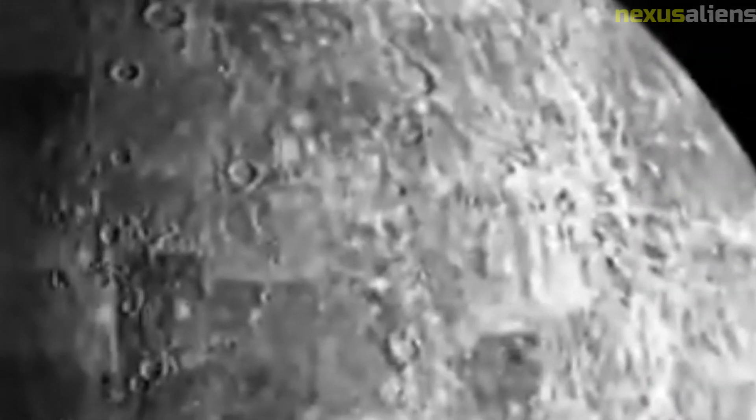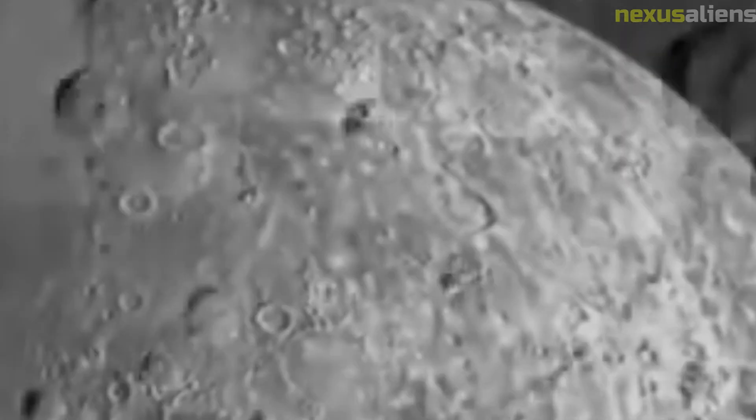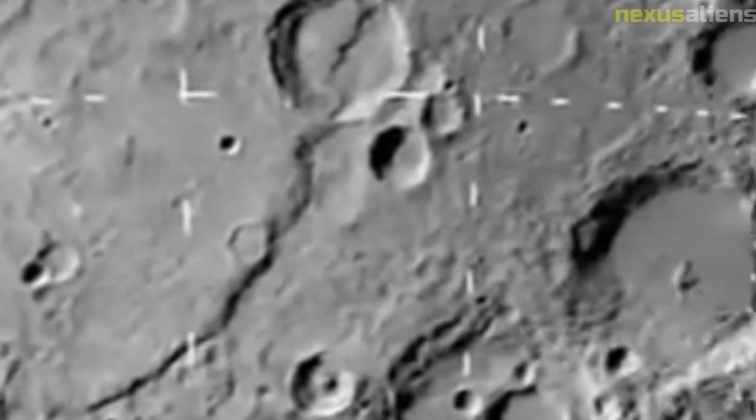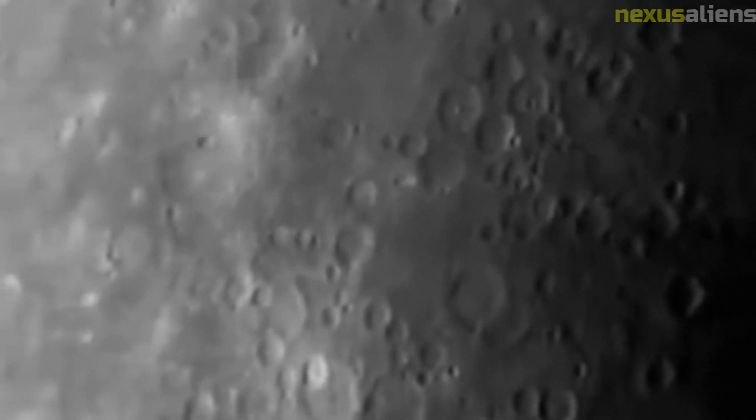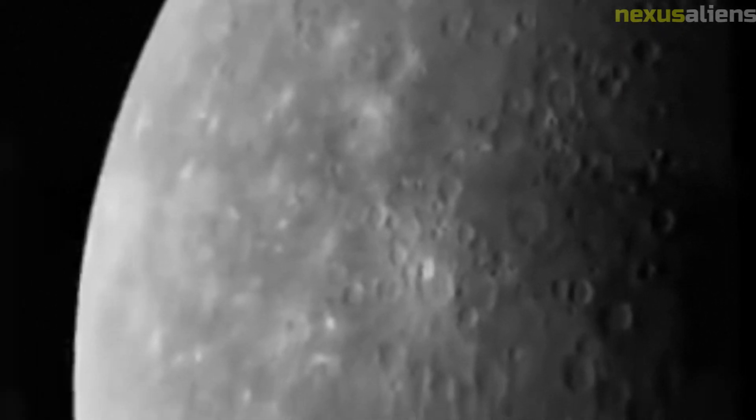Despite the failure of the Mariner 1 mission, NASA remained committed to exploring Venus and other planets in our solar system. In fact, the agency launched a second Mariner mission to Venus just a few months after the failure of the first, and this mission was a resounding success. The Mariner 2 spacecraft became the first spacecraft to fly by another planet and collected important data about the atmosphere and surface features of Venus.